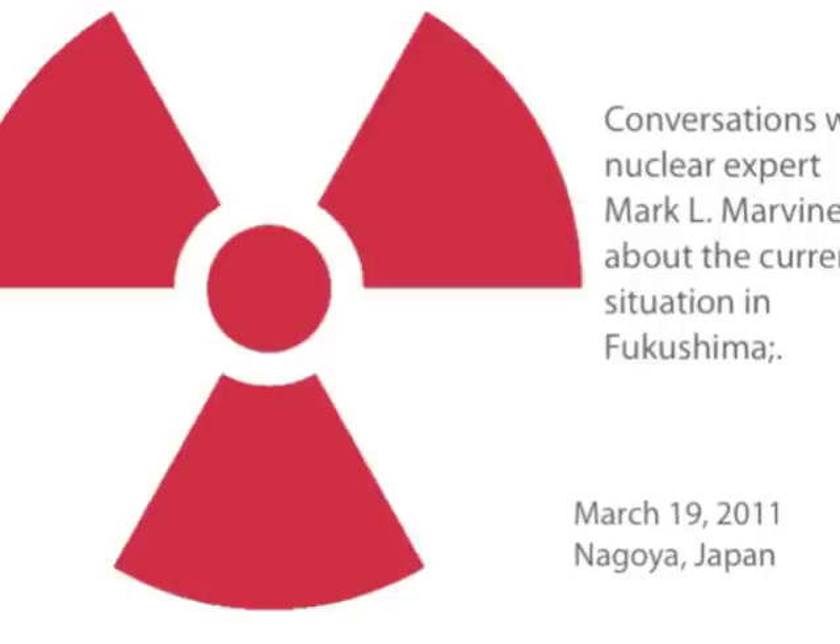The nuclear fuel at these plants, in and of itself, is not explosive. But as we've learned over the past few days, once the zirconium cladding heats up and gets to a little over 2,000 degrees Fahrenheit, it forms hydrogen. And the hydrogen is explosive.